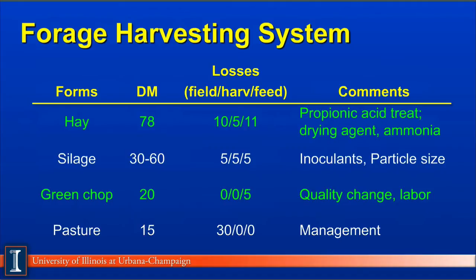The third form would be green chop, which simply means we harvest the green growing crop and take it to the cows. The dry matter will be quite low, down around 20% dry matter. Field loss and harvest loss are very low because we harvest it as a growing plant, and the feeding loss will be very similar to silage. However, the big consideration is that quality changes every day — the alfalfa or grass harvested today will be much different than a week from now. Quality is very difficult to maintain, and every 12 to 18 hours we must go out and harvest this crop for the animal, making it very labor intensive and requiring specific equipment. It can also be a real problem in rainy weather because fields get very wet and we can tear up the field itself.